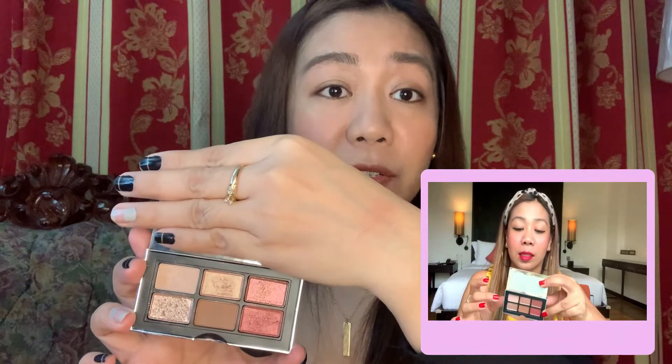Next is the NARS eyeshadow palette. I'm not going to swatch each shade since I've already done that in a previous vlog — I'll put the link below. To keep it quick and simple, I'm just going to use my fingers to put on and blend the eyeshadow. First, I'll use the shade called Shooting Star as the base, and then we'll go in with Shadow Hill.